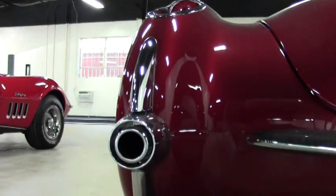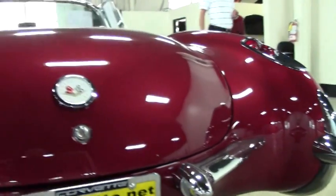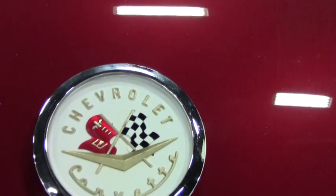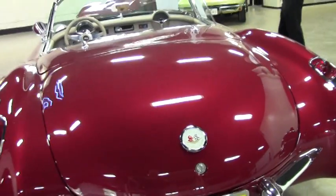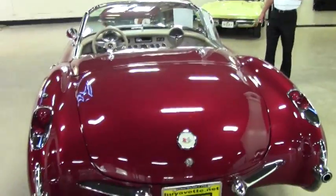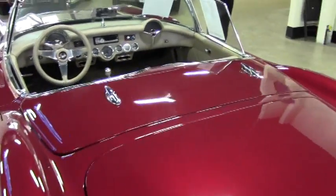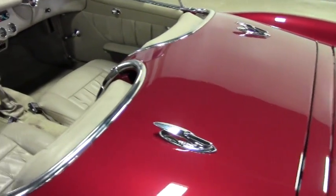It's got the Billet Specialties polished aluminum wheels. The paint on the car is just flawless — great shine. Tastefully done with the maroon and the shell color, kind of a throwback to the 50th anniversary colors back in 2003.